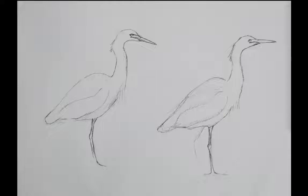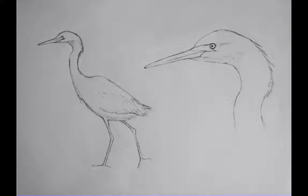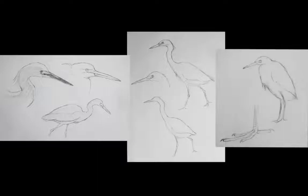When I'm starting in to work on a painting, my first step is always to do a lot of simple pencil sketches, drawing the bird in all different positions. For the snowy egret, I did quite a few sketches — just overall shape and then details of the head from different angles, and the feet.